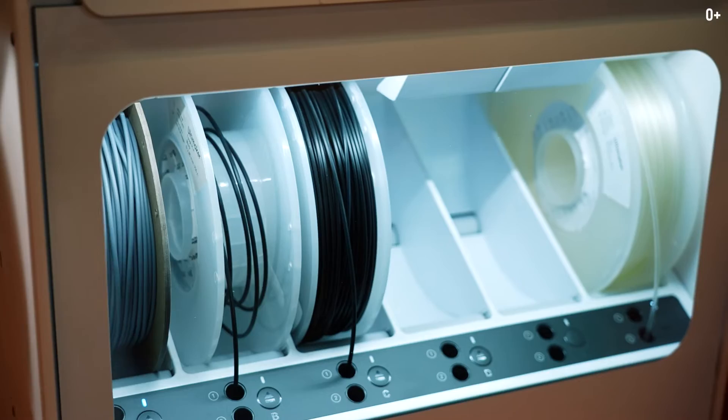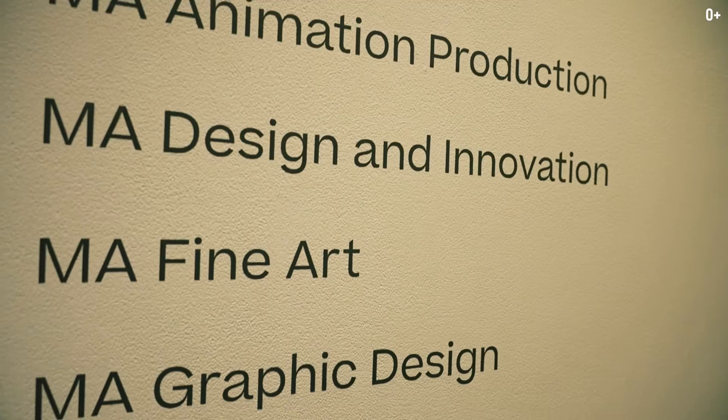You may have seen the movie Baby Driver — the director of that movie studied here and came back to have a class with students. Here in one of the buildings you can see what they study: animation production, design and innovation, various fine arts, graphic design, historical costumes, illustration, and photography — all in one building.